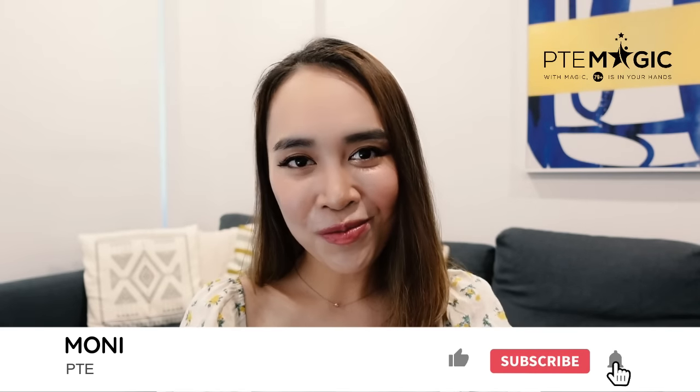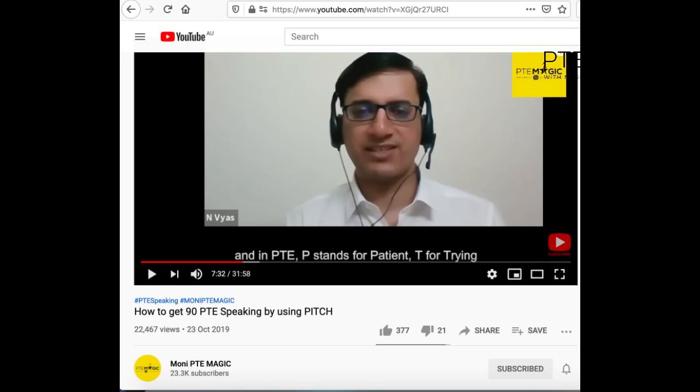Hi guys, this is Moni from BTE Magic — Merry Christmas and Happy New Year soon. This is going to be my last YouTube video for this year. 2020 has been such a bizarre year for everyone, but I hope the coming year will be much better. In today's video, I'm going to talk about speaking pitch again. I already uploaded a video with our trainer Narendra who helped so many students get 90 in PTE speaking after just one or two sessions. Let's look at real cases where people got a really high score of 90 in speaking only by changing their pitch.